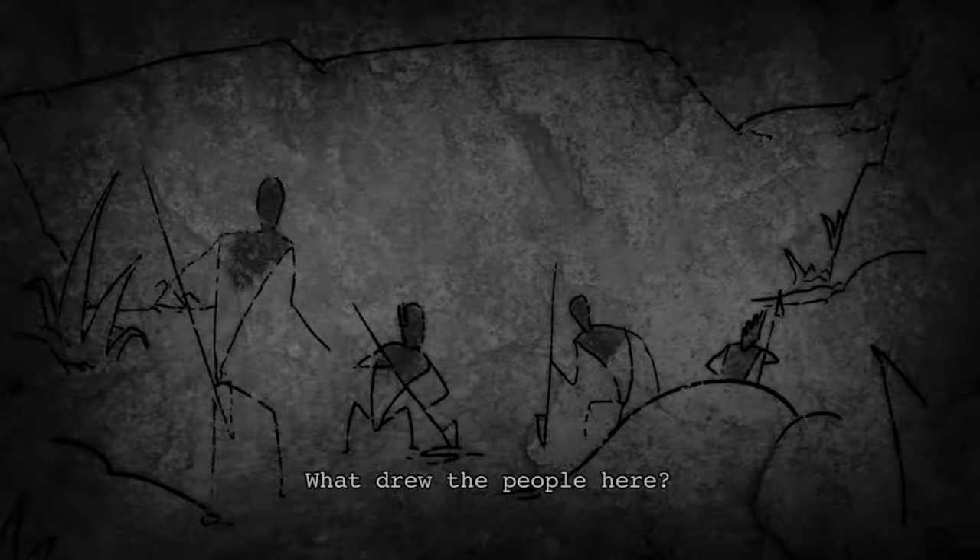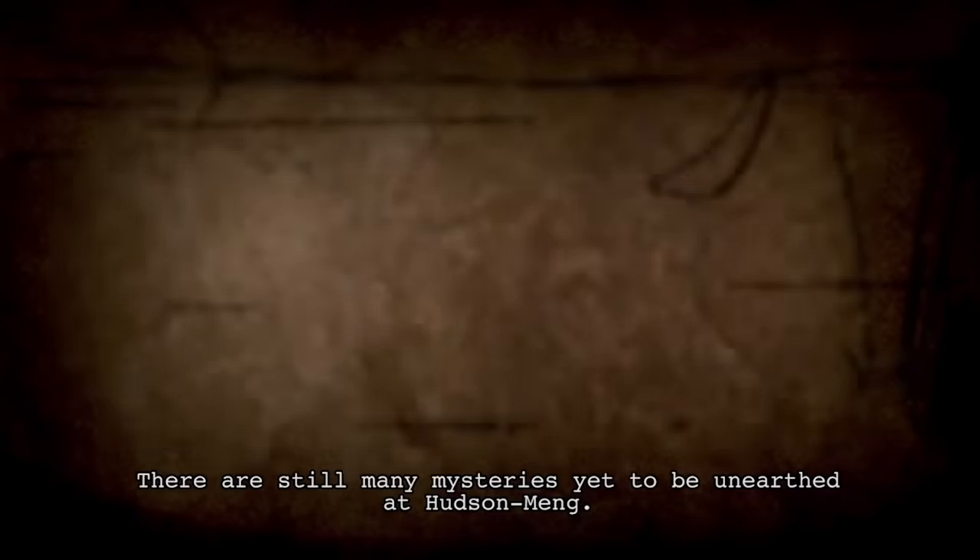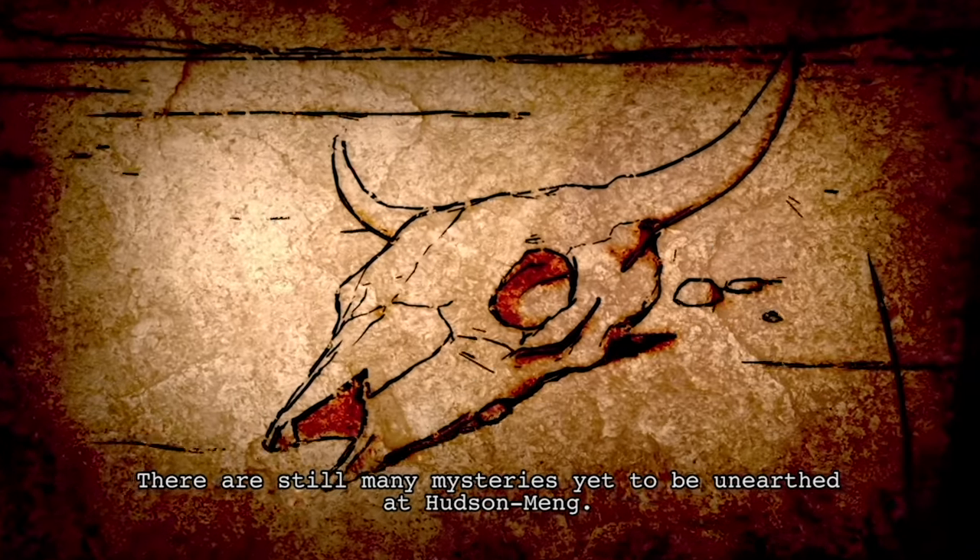Why are the ancient bison here? What drew the people here? Why did so many of them die in this place? There are still many mysteries yet to be unearthed at Hudson-Meng.